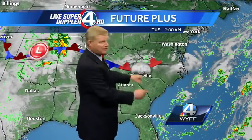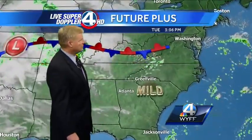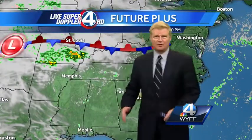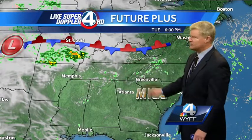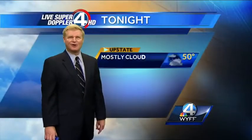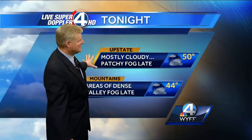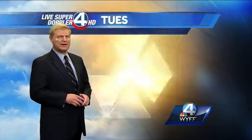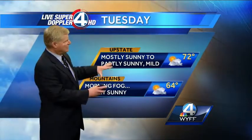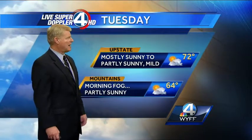Some fog could be pretty thick tomorrow morning, so watch out for that. Once the fog burns off, we'll have partly sunny skies and a slight chance of a shower in the mountains, but milder temperatures as that front lifts off to the north with a nice breeze out of the south and southwest. Mostly cloudy skies tonight with some patchy fog forming later, low temperature 50, 44 in the mountains with areas of dense fog overnight through tomorrow morning. Then morning clouds and fog tomorrow will give way to partly sunny skies in the afternoon. High temperature 72 in the upstate, 64 degrees in the mountains.